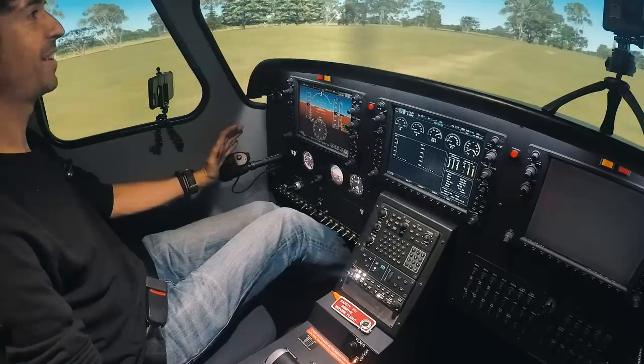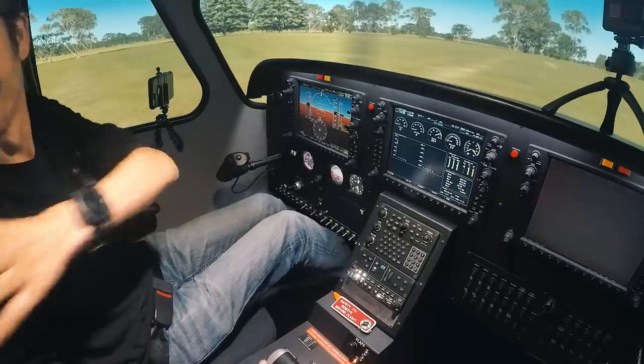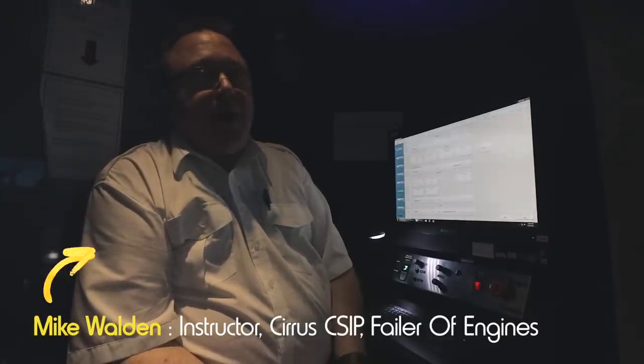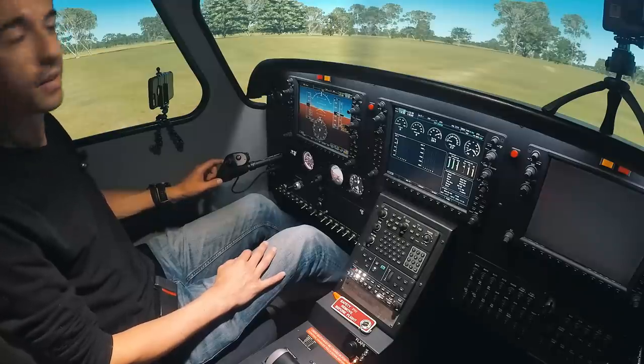Beautifully done. Geez, that happens fast. It does. So this is why we consider the takeoff safety brief — because things do happen fast, and the whole purpose of the takeoff safety brief is for you to have your intentions front of mind in the event that something like that happens.